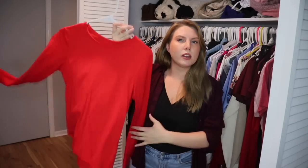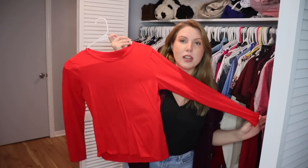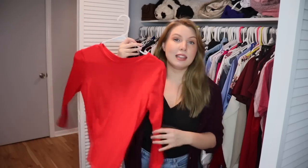This is a bright red long sleeve sweatshirt from Land's End. I don't like this color on me at all — it's not flattering. So I'm going to pass it on.